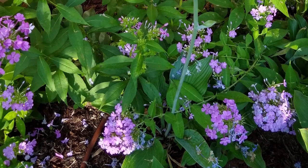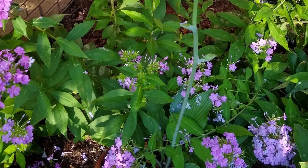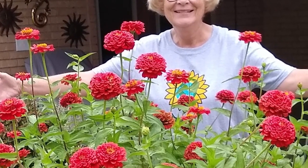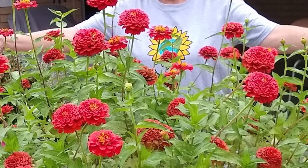I'll mention just a few that I like to use: phlox, coneflowers, zinnias, salvia, lavender, lantanas, marigolds, and daisies are all wonderful nectar-producing flowers. Try to include some plants in your garden that will flower in the spring, some in the summer, and some in the fall. Asters are wonderful fall bloomers for the butterflies.